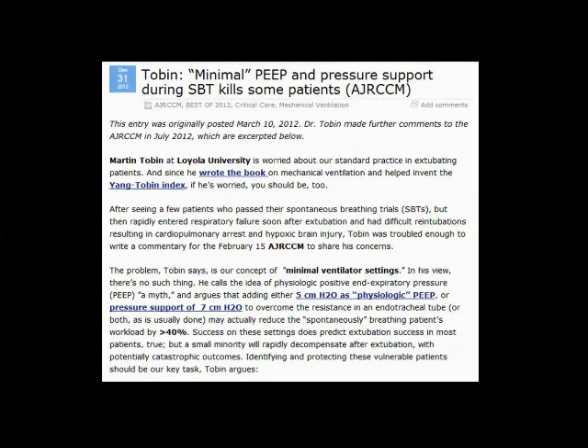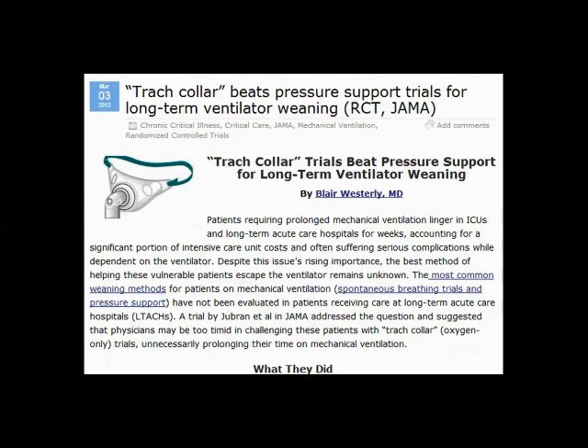Last year, in 2012, Dr. Martin Tobin wrote an editorial to the American Journal of Respiratory Critical Care Medicine arguing the need for T-piece trials, stating that a spontaneous breathing trial with pressure support or minimal ventilator settings can reduce workload by over 40%, and this may lead to false positives. Currently, in JAMA, an article came out showing that trach collar is more beneficial than pressure support for long-term ventilator weaning.